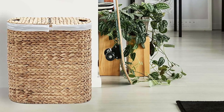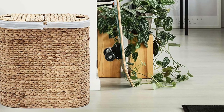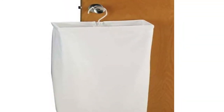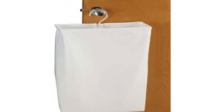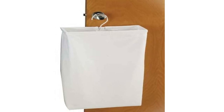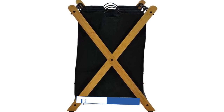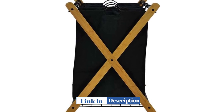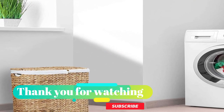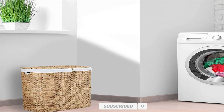That concludes our video on the Top 5 Best Laundry Hampers. We hope you found our recommendations helpful and informative. Having a good quality laundry hamper can make a huge difference in keeping your laundry organized and tidy. Remember to consider the size, materials, design, and ease of use when choosing a laundry hamper that best fits your needs. We encourage you to check out the links in the description below for more information on each of the laundry hampers featured in this video. Thank you for watching, and don't forget to subscribe to our channel for more product reviews and recommendations.